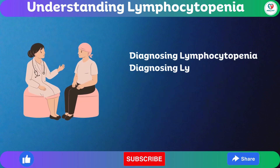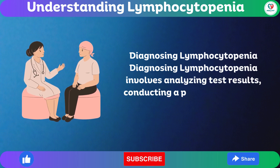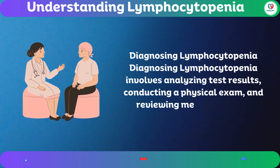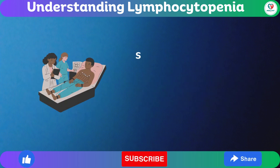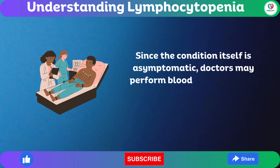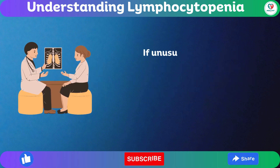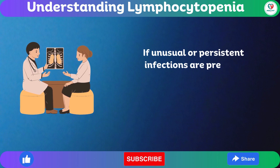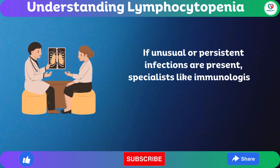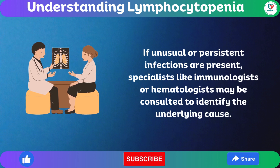Diagnosing lymphocytopenia involves analyzing test results, conducting a physical exam, and reviewing medical history. Since the condition itself is asymptomatic, doctors may perform blood tests for other conditions, such as AIDS. If unusual or persistent infections are present, specialists like immunologists or hematologists may be consulted to identify the underlying cause.